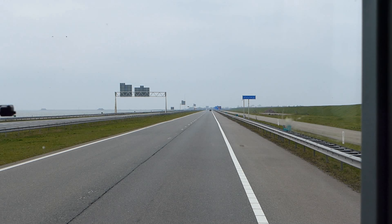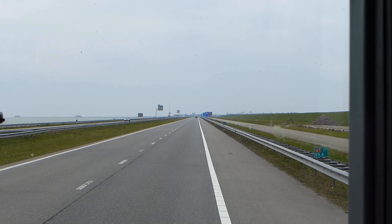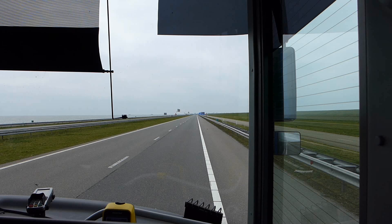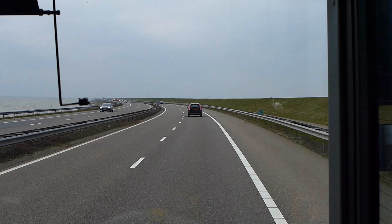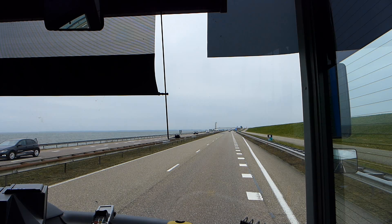More accurately, what they built is called the Afsluitdijk. In English that translates as the 'shut-off dyke', and it's basically an extremely long dam that separates and shuts off the bay on the left from the North Sea on the right, behind that grassy bank. Construction began in 1927, with ships dumping a mixture of sand, silt, rocks and clay into the water in enormous quantities, eventually creating a 32km barrier that you could, for example, put a motorway on.